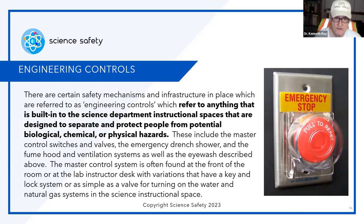Engineering controls are safety mechanisms and infrastructure built into the science department instructional spaces designed to separate and protect people from potential biological, chemical, and physical hazards — the big three. These include master control switches for gas, electricity, and water; valves; emergency drench showers; fume hoods; and ventilation systems, as well as eyewash stations. The master control system is often found at the front of the lab, with variations including a key and lock system or a simple valve. It is very critical to make sure you not only have these engineering controls, but that they are functional — which is exactly what you're inspecting for.